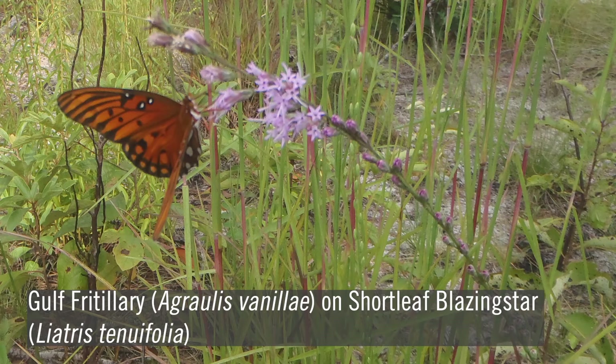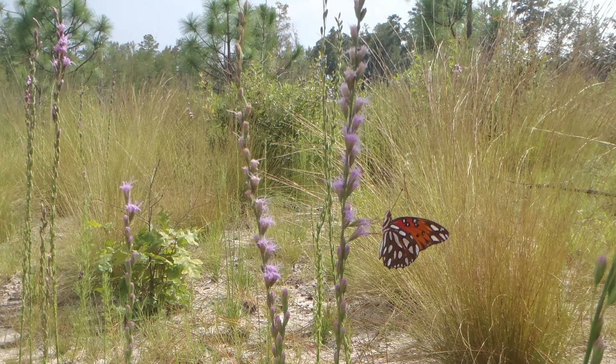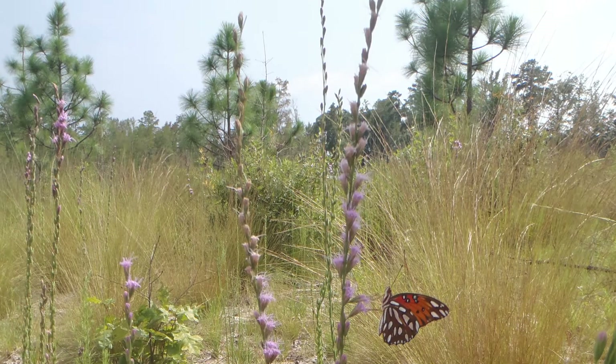There are over 50 species of blazing stars native to North America. When they bloom, blazing stars are showstoppers. Shortleaf blazing star, or Liatris tenuifolia, is no exception. This perennial has long purple spikes of rayless flowers that appear in late summer through early fall and can reach four feet in height.